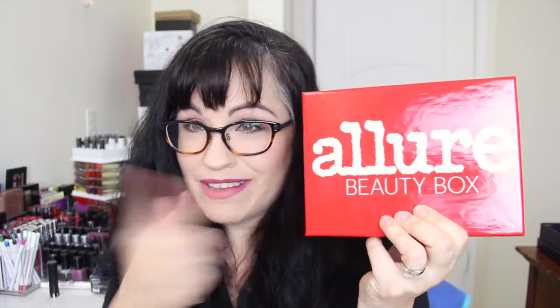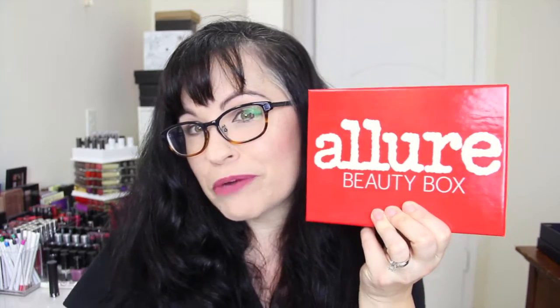Hello, I'm back. Next up is the Allure Beauty Box. Allure came so early this month — it was like the first week, first few days of December, and I got it. So yay, Allure is on the ball!